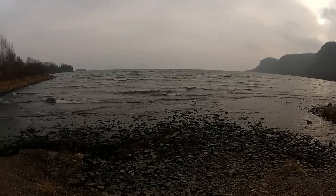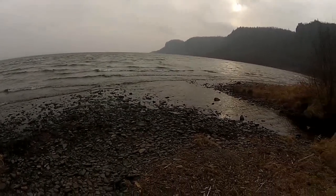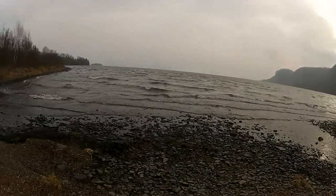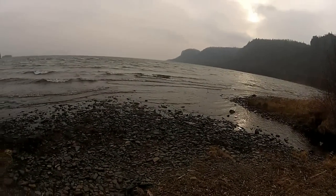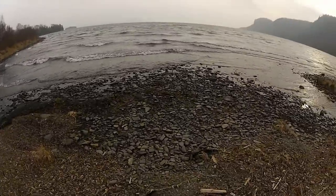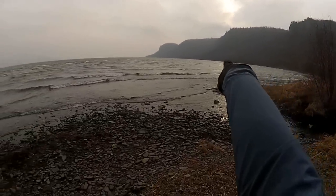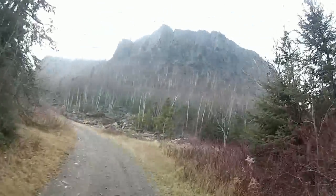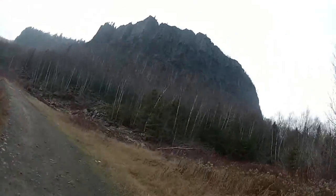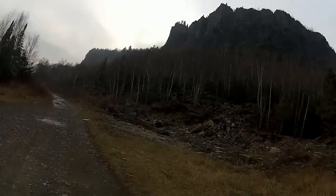Hey guys, here we are again on the shores of the mighty Lake Superior. It's a little bit of a windy day and right now it's seven Celsius, so it's actually warm for this time of year. We're heading on a ride — there's a road that runs along the base of this cliff and we're gonna go check it out and do a little bit of exploring. A nice view of beautiful cliffs that run along this whole section.